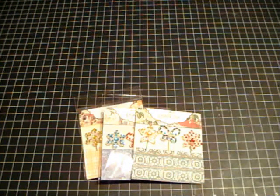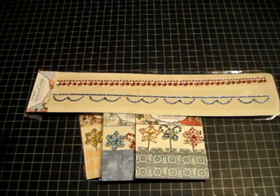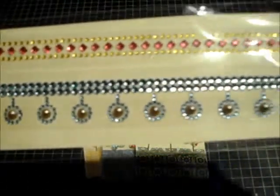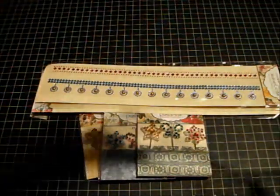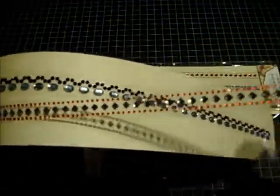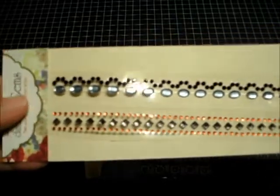These are called Dazzle Me Gems — this one is from the Let's Celebrate Collection, this one is from Western Romance Collection, and this one is from the All About Me Collection. I opened this just to see how they were stored; they're stored on little plastic strips with really pretty bling borders.